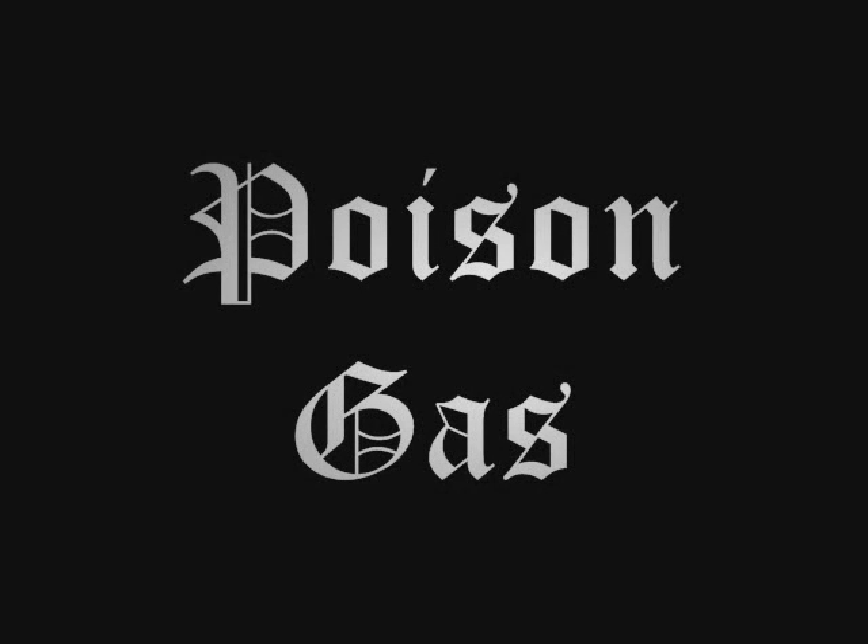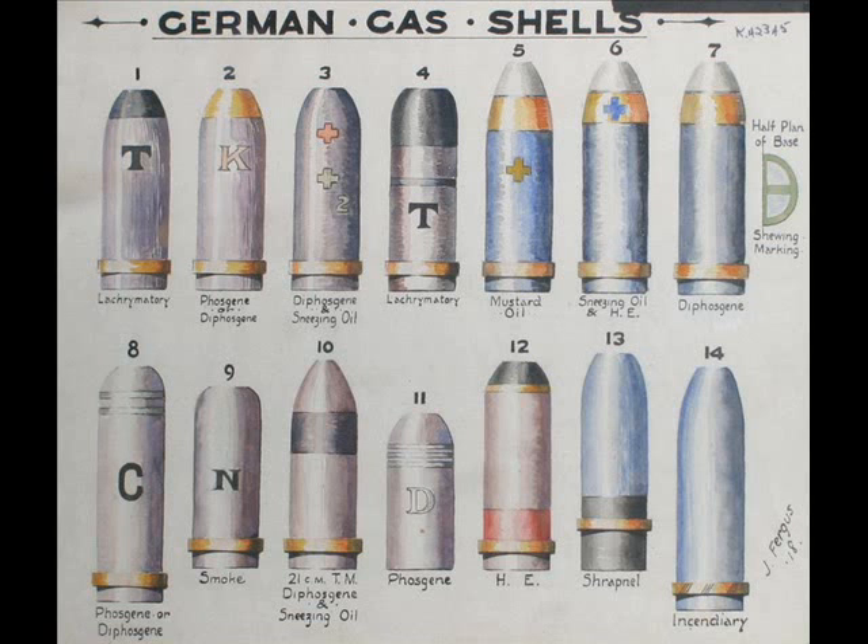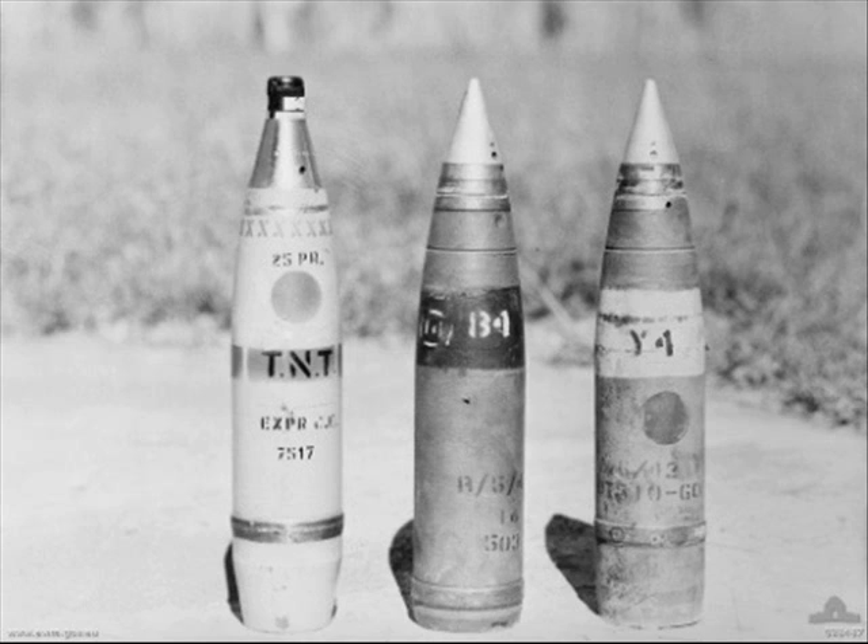Poison gas was used to make territory unavailable. It could break a deadlock and drive enemies out of their trenches in fear of inhaling the deadly gas. Poison gas was delivered by pressurized gas cylinders — a turning key would be inserted and gas was released when the key is turned.